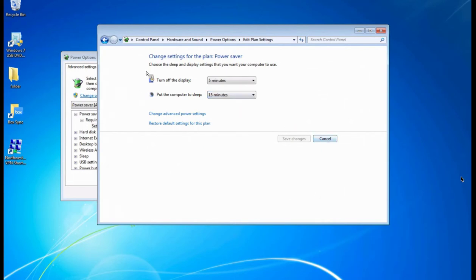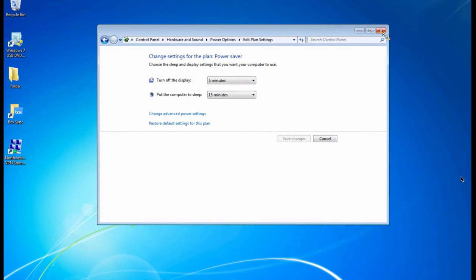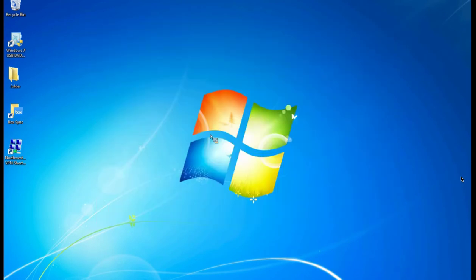There are some myths that if you don't keep the computer on, you won't get updates or be able to access things. But really, talk to your IT department — or consult with us at the support center — about ways you can keep the computer off and save energy.